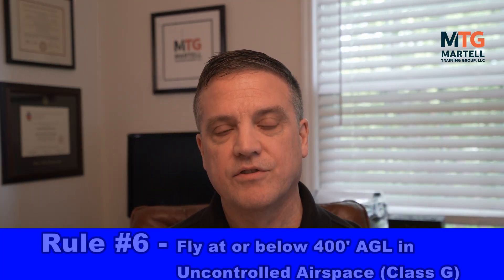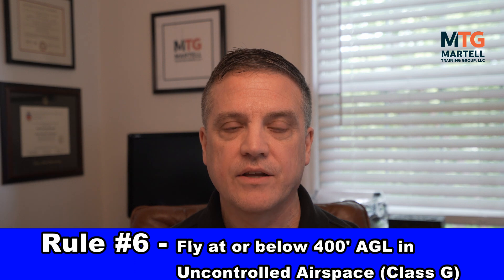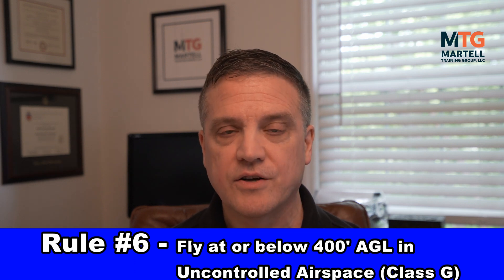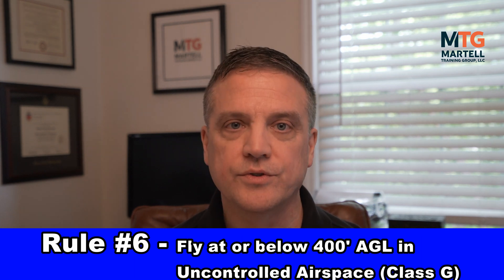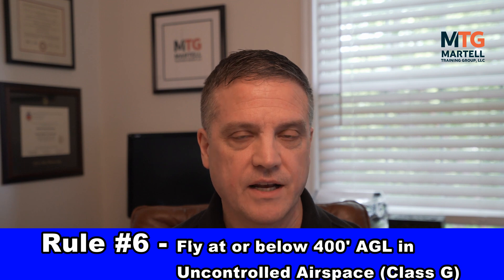Rule number six: fly at or below 400 feet above the ground in uncontrolled, or class G, airspace. Uncontrolled airspace does not mean no rules — it just means the rules are different and you may not need ATC authorization to fly. You should always check before you fly your drone. I'll point you again to the apps — Before You Fly and Aloft — both great apps to use in the planning process of a flight.